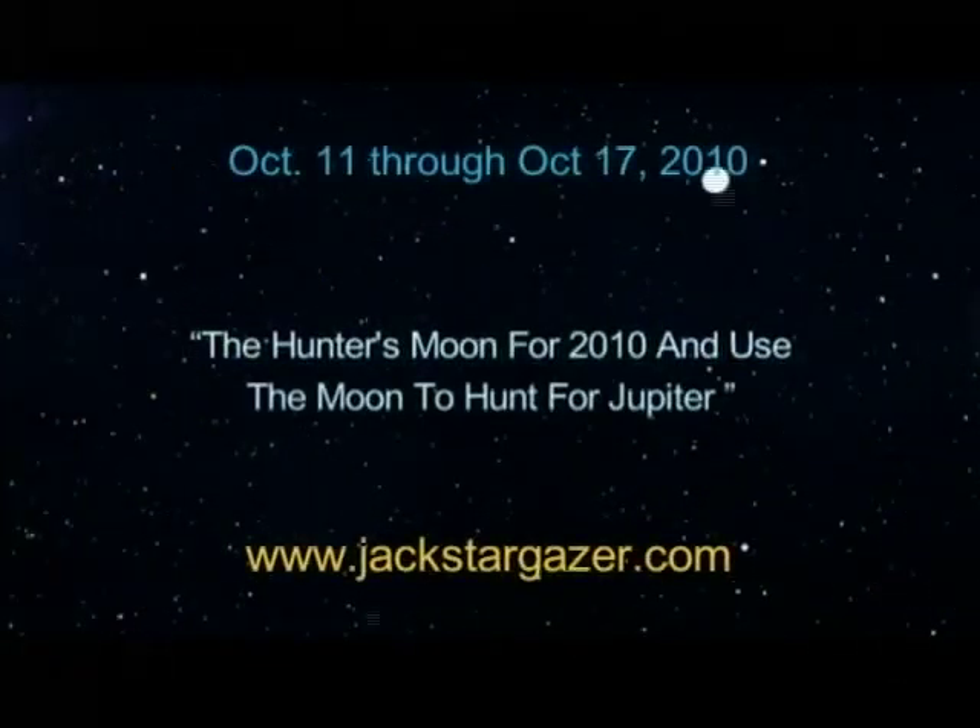The Hunter's Moon for 2010 — and use the moon to hunt for Jupiter. Hey there, Stargazers, I'm Chris Trigg. This month the moon will be doing double duty: it first helps you identify which bright light in the night sky is Jupiter around October 19th, and then it will serve as this year's Hunter's Moon on the 22nd. Let me show you.